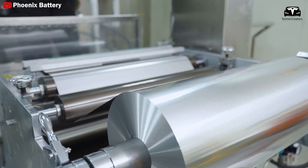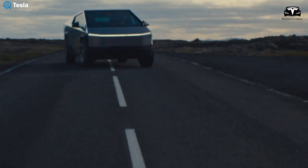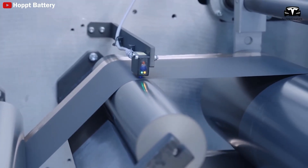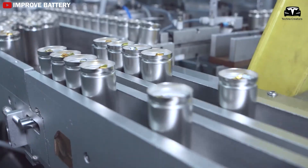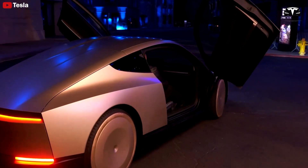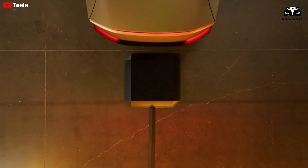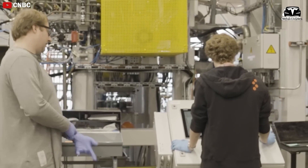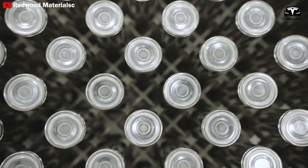LFP is valued for its lower cost, safety, and durability. However, its major drawback is lower energy density — typically around 160 watt-hours per kilogram — much less than the 240 to 290 watt-hours per kilogram of NMC532. This means LFP is limited in applications requiring higher energy density or performance. Though LFP can endure up to 12,000 charge cycles, NMC532 outperforms it in terms of lifespan.